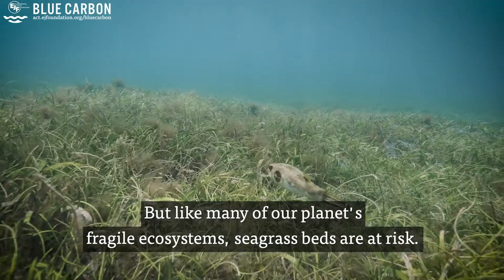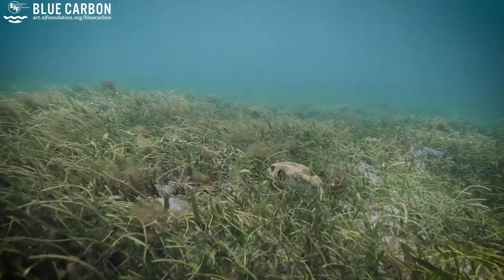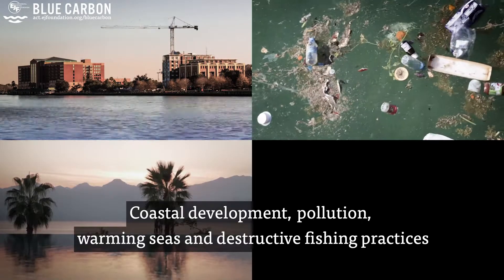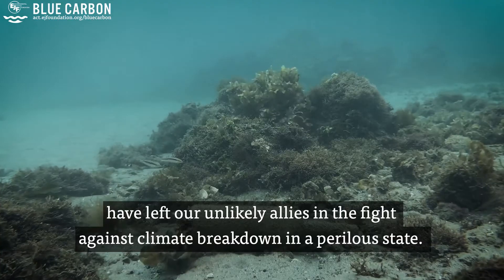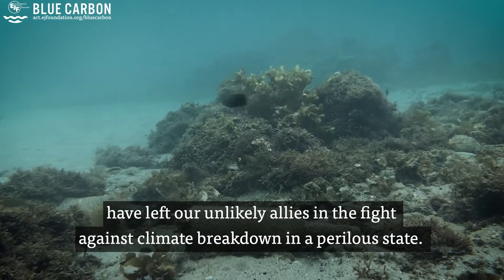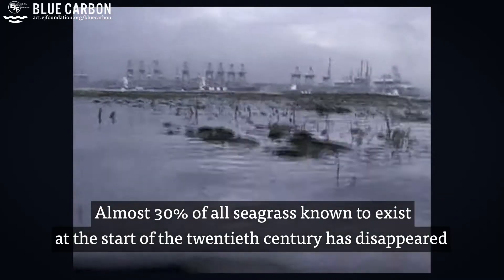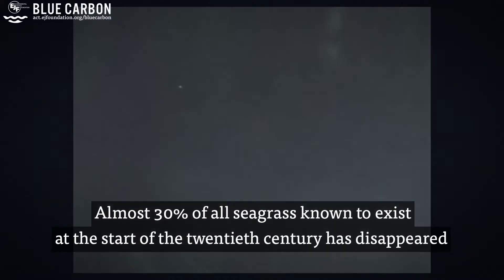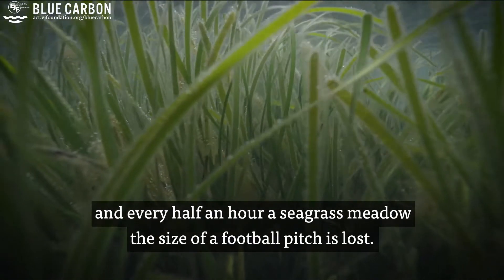But like many of our planet's fragile ecosystems, seagrass beds are at risk. Coastal development, pollution, warming seas, and destructive fishing practices have left our unlikely allies in the fight against climate breakdown in a perilous state. Almost 30% of all seagrass known to exist at the start of the 20th century has disappeared, and every half an hour, a seagrass meadow the size of a football pitch is lost.